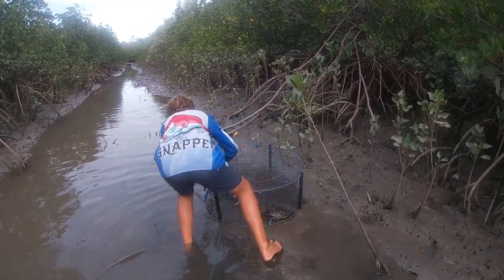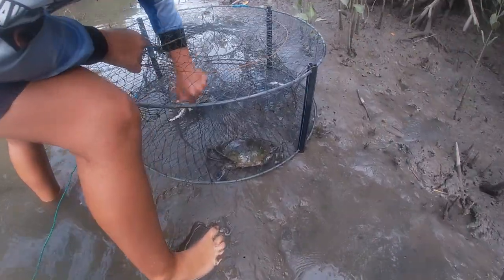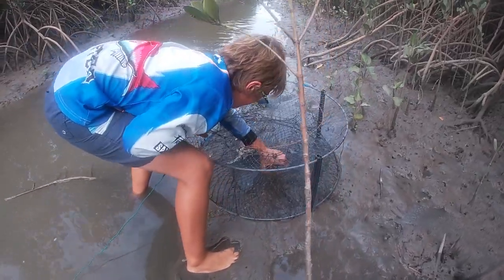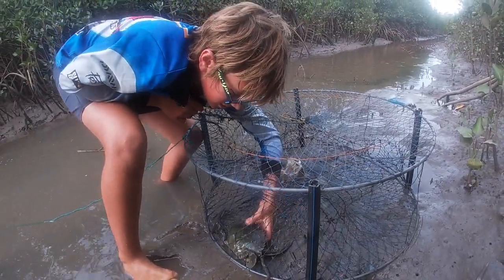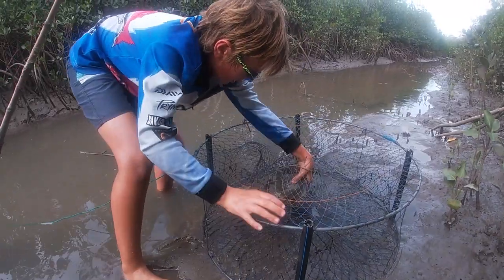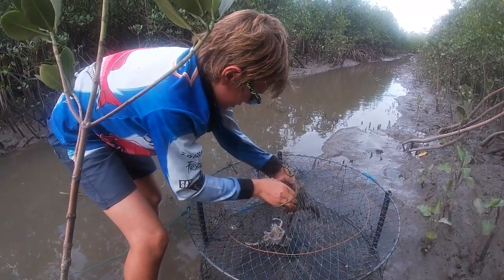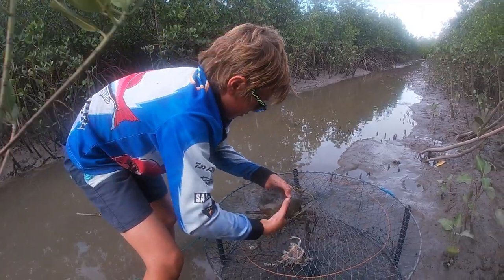That's a buck. Buck? Yep. Legal? Yep, has nice claws. Can't bite me. Get him out. Now the legs and stuff get stuck in the pots, so I don't want to make her lose any limbs. Here we go — just get it out.